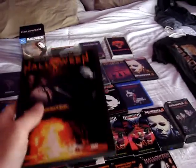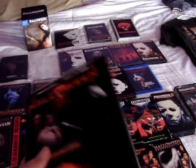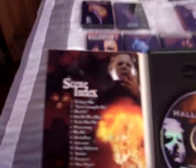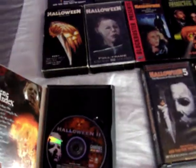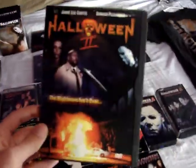Then I have this release of Halloween II, which is a pretty weird release. It has different images — there's the image of Michael standing over the banister from the original Halloween, Donald Pleasance and Jamie Lee Curtis, and the car exploding from Halloween II. On the back there's an image of Michael's mask from Curse of Michael Myers, which I always thought was weird. This is a Good Times DVD release — there's no special features, just the movie in widescreen, but I like it because of the artwork. It's a unique release.